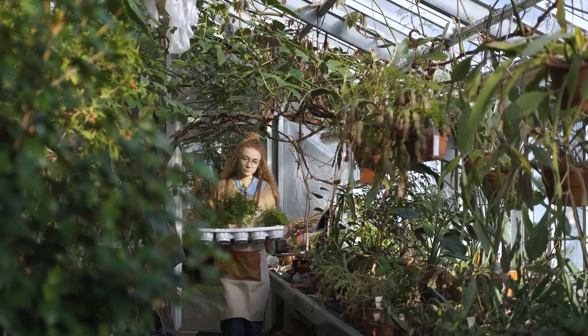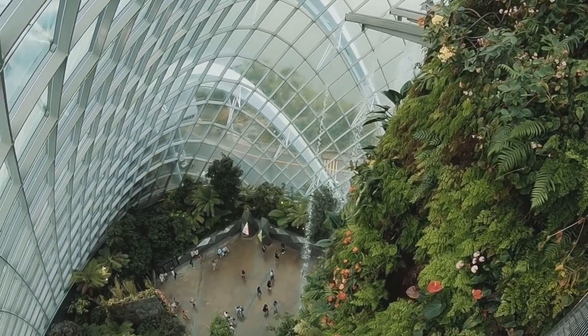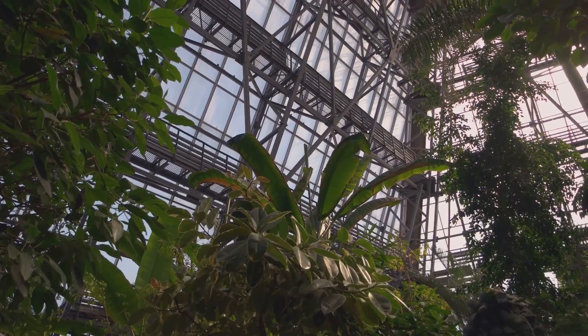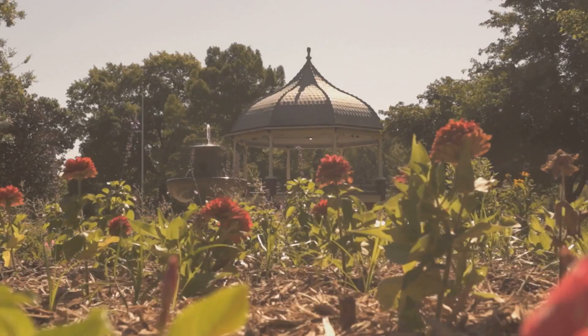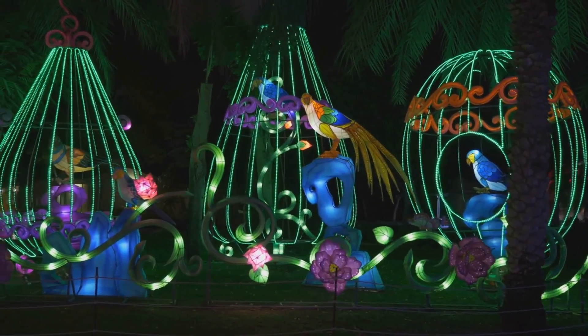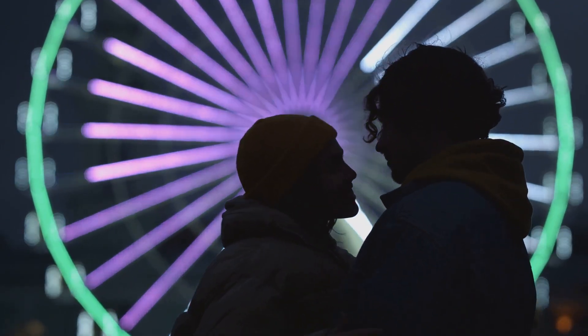Beyond the gardens, the Denver Botanical Gardens also serves as an educational hub. It hosts a variety of programs aimed at promoting the understanding and conservation of plants. From hands-on workshops to informative botanical art exhibits, there's always something to learn here. Whether it's the summer concert series or the winter lights display, the gardens always have a way of making every occasion magical.